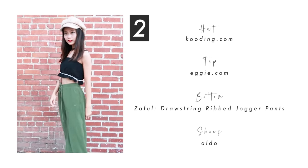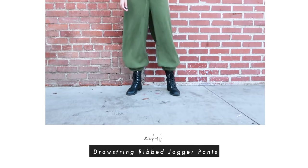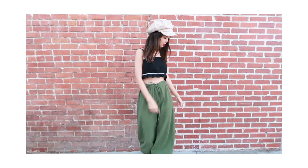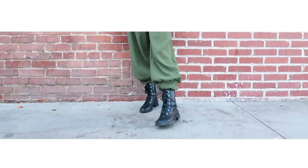Now for the second outfit, we have a more sophisticated look. This cute black tank top is from Eggie and the green baggy pants are from Zafo. Baggy pants are good for both hip-hop and contemporary dances — they allow you to move your body freely and also look stylish at the same time. Black boots are always a safe and smart choice for baggy pants.